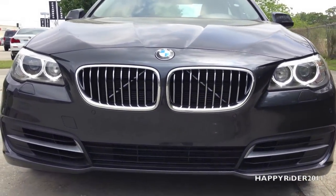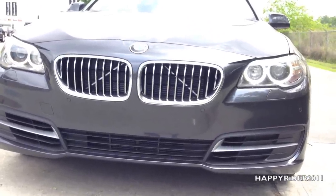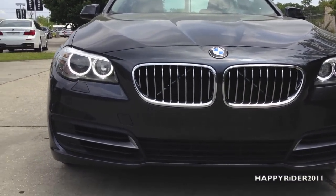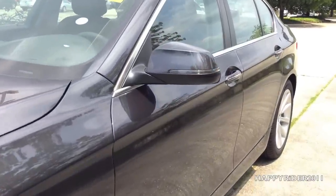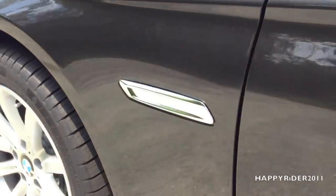Now for a closer look at the front. We have xenon adaptive headlights with dynamic auto leveling. It also has LED corona headlight rings and cornering lights. In the middle, we have the double kidney grille. We also have built-in sensors in the front for parking assist, which beeps automatically if you get too close to hitting something. And on the side view mirror, we also have LED turn light signals.